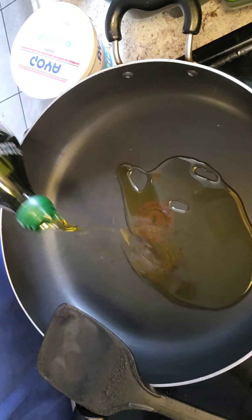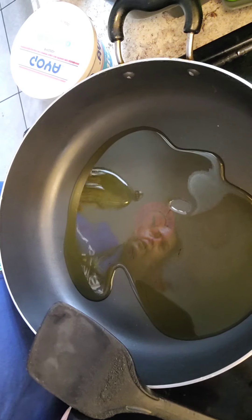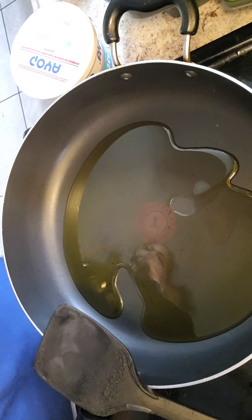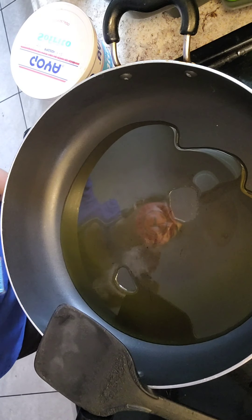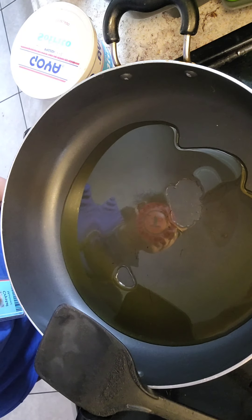We're going to give it a few minutes and let our oil get hot. Then we're going to add the onions and the garlic. They put a lot — hopefully I didn't put too much.